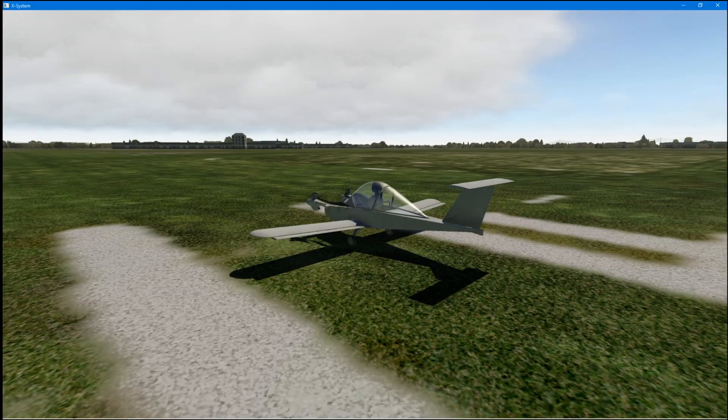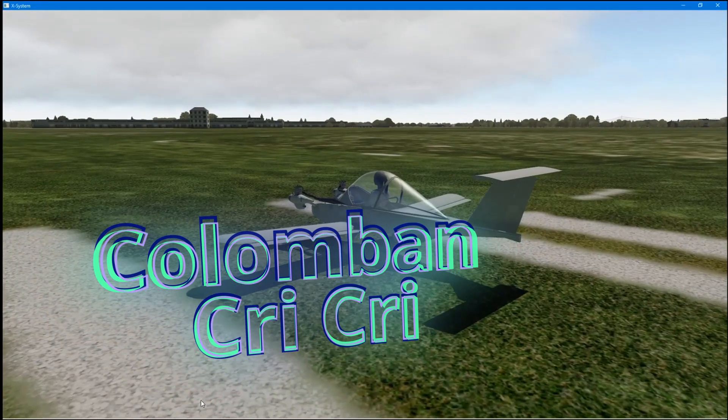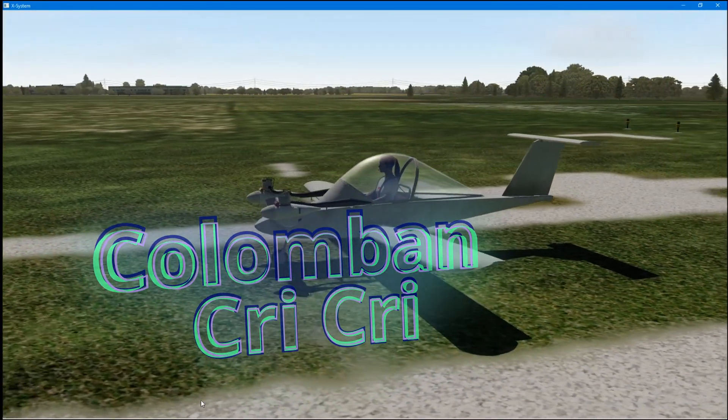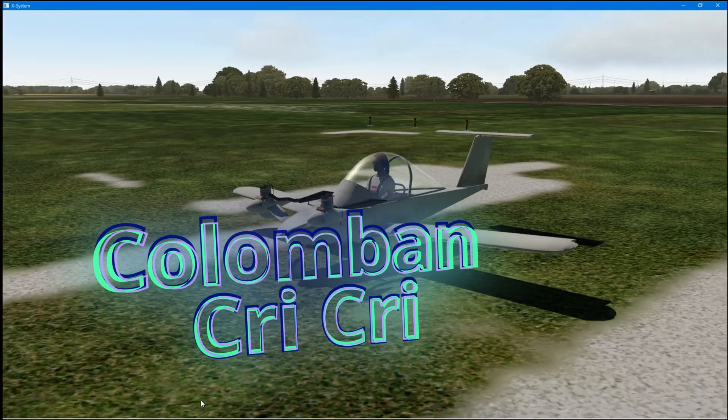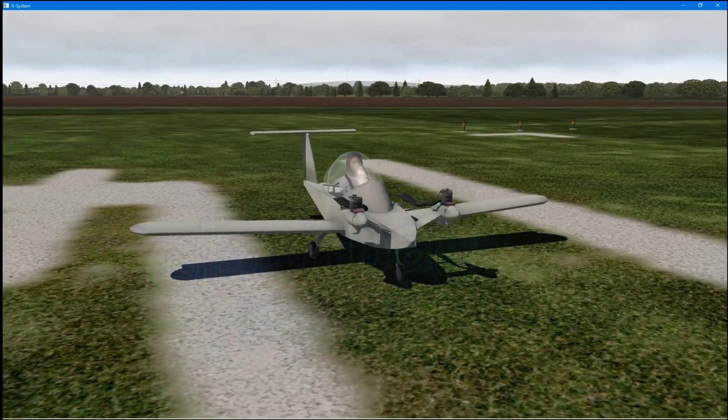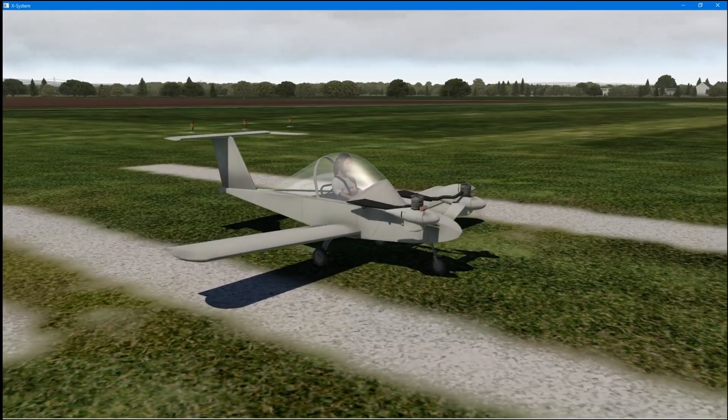Today we're going to have a look at the Colomban Cri-Cri. When it first came out, or when I was first passed this by Tom Coombs, I thought it was Colombian, but it isn't. It's Colomban Cri-Cri, and this is the smallest twin-engined one-seater airplane in the world.